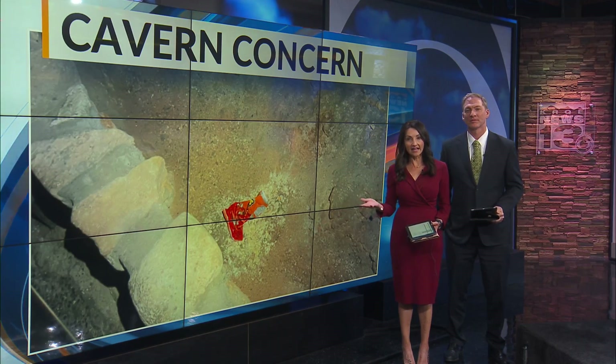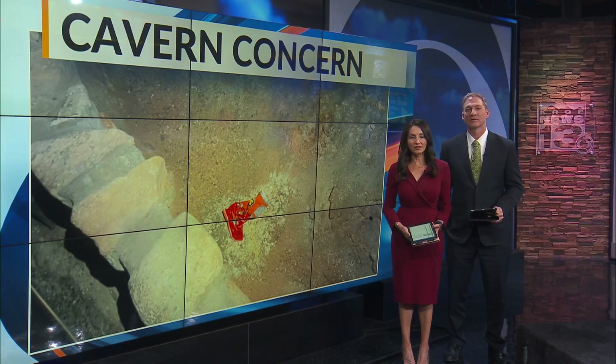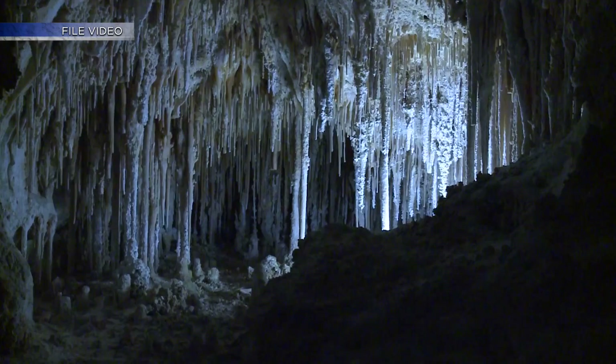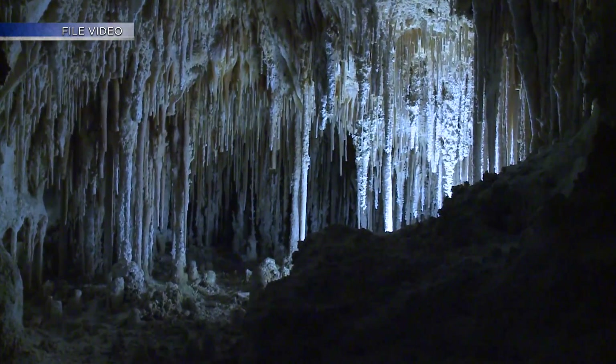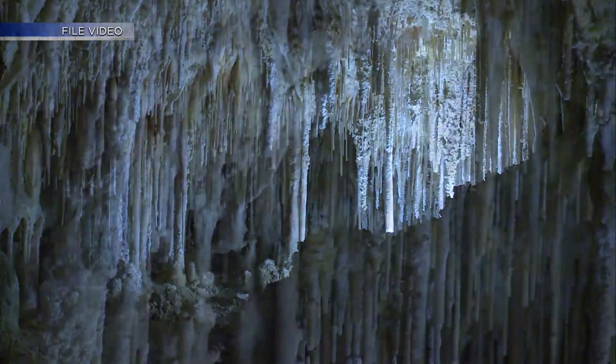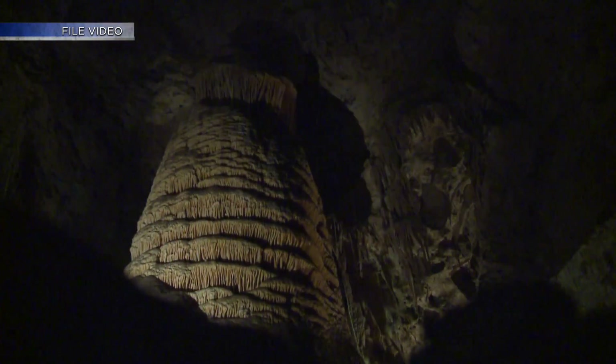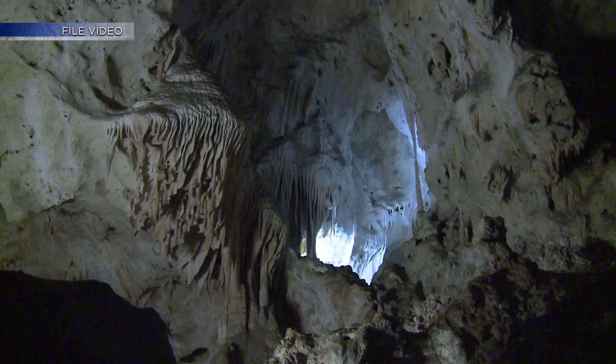A common snack found in the unlikeliest of places — a desert cave. Park officials at Carlsbad Caverns are sharing just how much of an impact litter like this has on the protected site. It's a limestone cave formed millions of years ago. Staff at Carlsbad Cavern do nightly cleanups, spending a lot of time to try and keep the area as pristine as possible. And it was during one of those cleanups last week that staff stumbled upon a bright orange Cheeto bag in the cave.